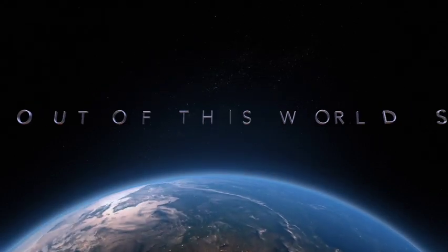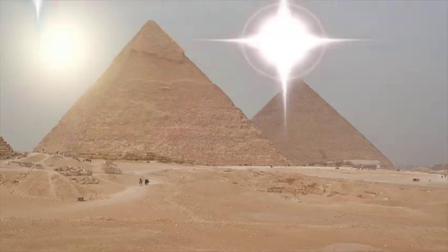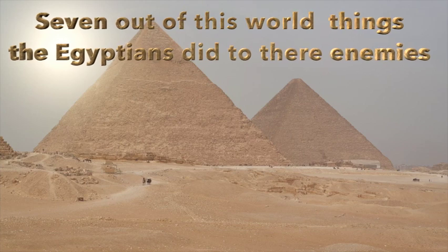Welcome to the Out of This World Show. 7 Out of This World Things the Egyptians Did to Their Enemies.